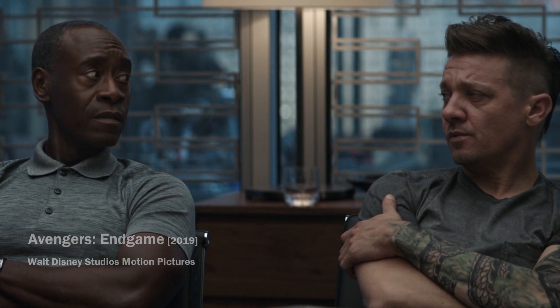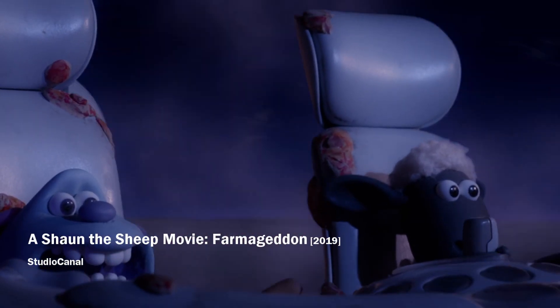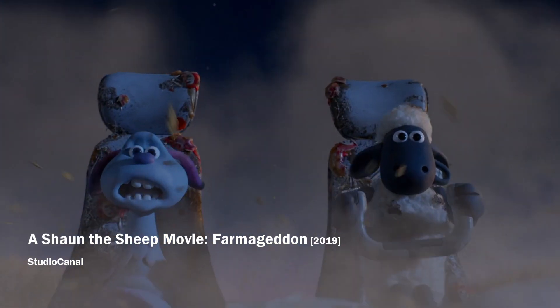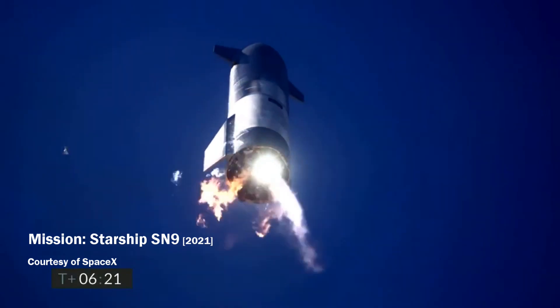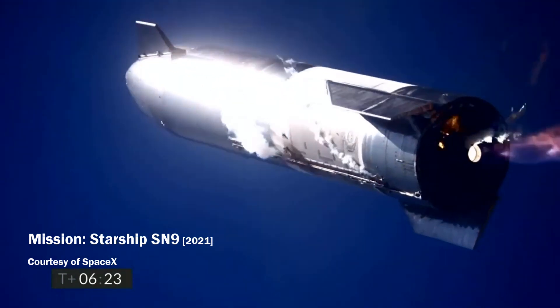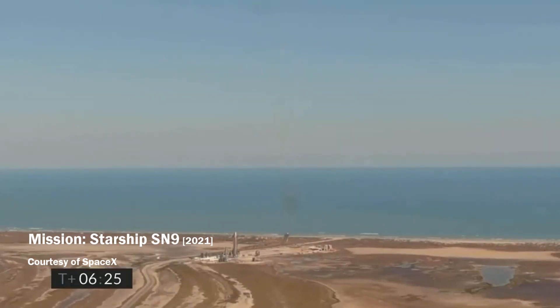And why am I mentioning that in connection with the plan to send Starship to the moon? Because the design of the Starship does not take into account the safety of the crew. Since I have already made a video about the dangers of Starship, let's look this time only at the problems connected to the moon landing.